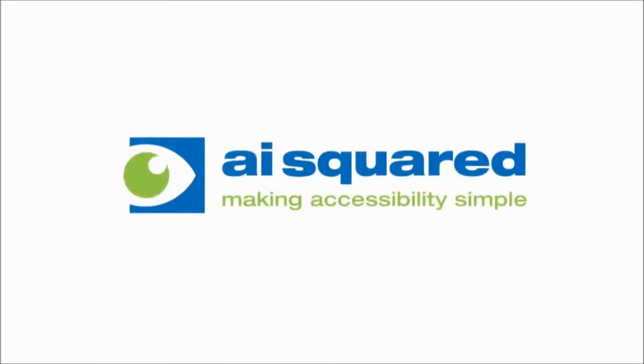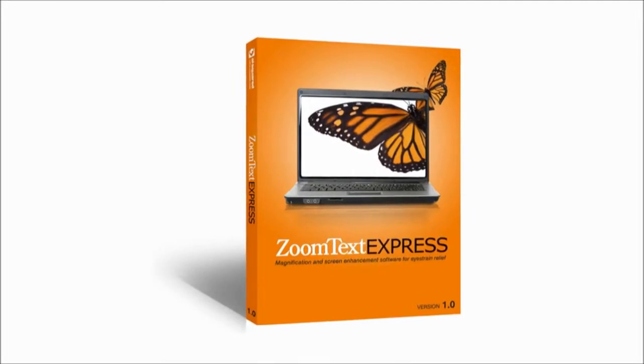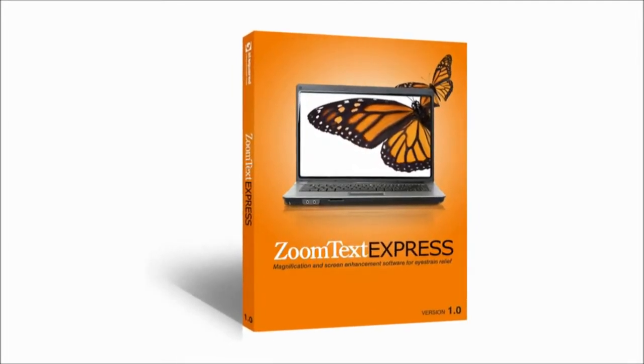With nearly half of us spending at least three hours a day in front of our computers, many of us are already experiencing this discomfort. But you don't need a prescription or to wait until your next trip to the doctor's office to do something about it. Thanks to the people at AISquared, there's now a simple, inexpensive way to help relieve the stress and strain of daily computer use. Welcome to ZoomText Express, the revolutionary new way to make your computer easy on the eyes.